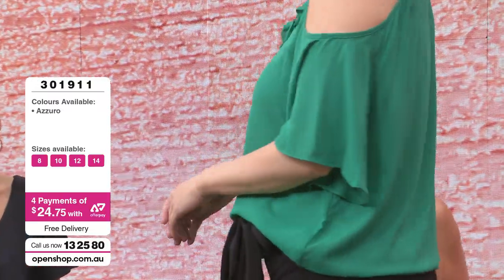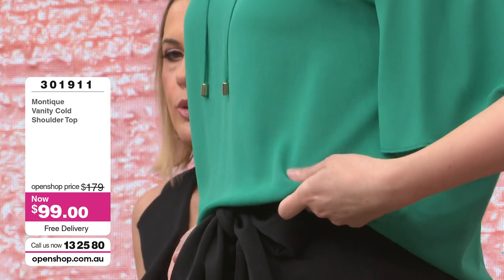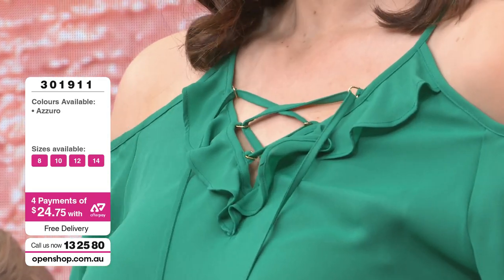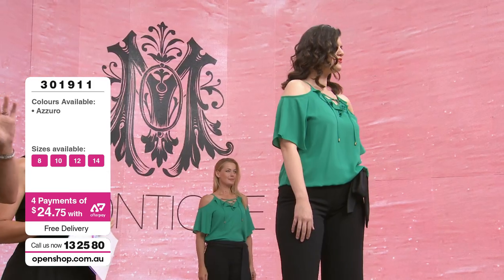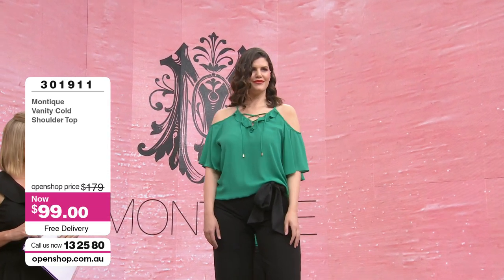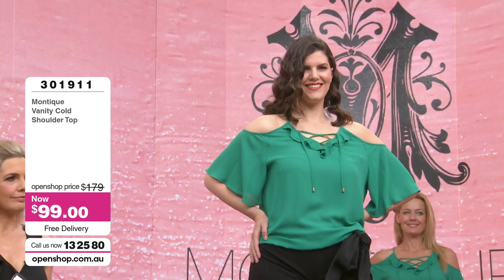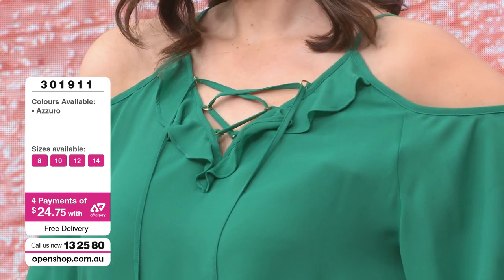The elasticised hem means you can ruche it around — make it short, half-tuck or full-tuck it — and it sits beautifully without doing anything. It's such a rich colour, and one of my favourites. We have this in 8, 10, 12 and 14. Just four payments of $24.75 — it was $179, now $99 with free delivery. This is just a smoking hot deal.